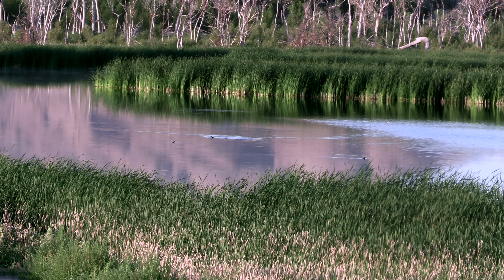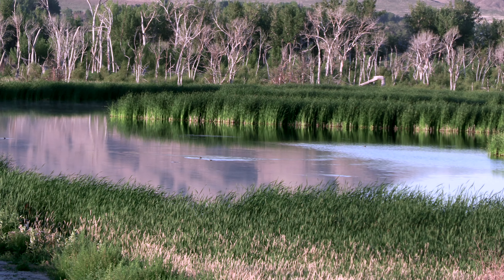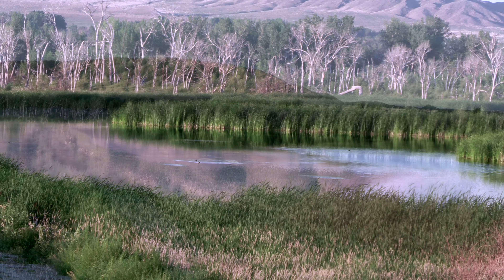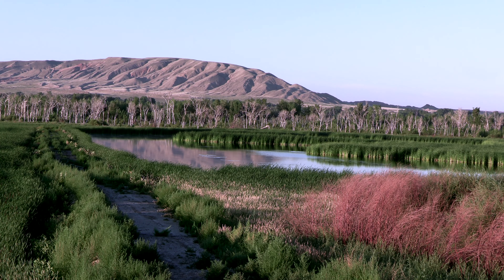You can see this riparian area, so lush and green because there's water, but the surrounding hillsides are pretty dry. Some areas of the Bighorn Basin only receive five inches or less of precipitation in a year.